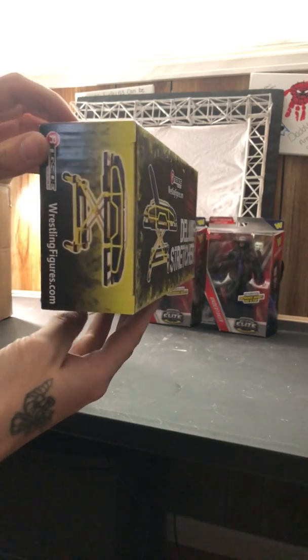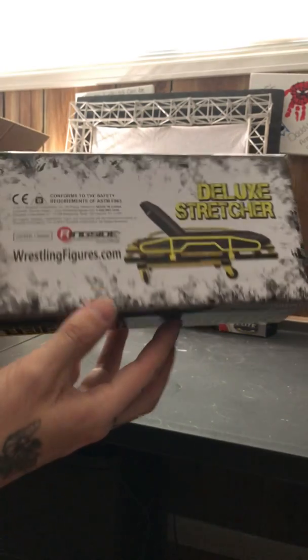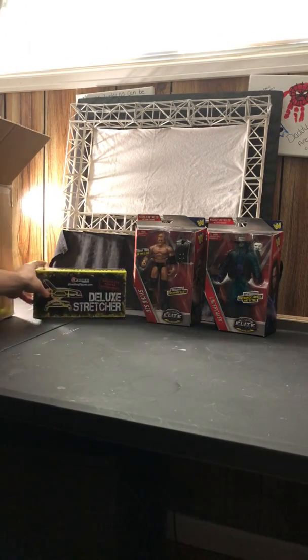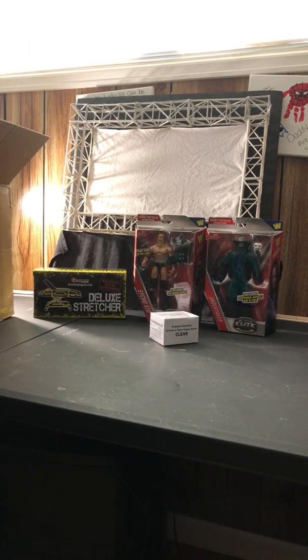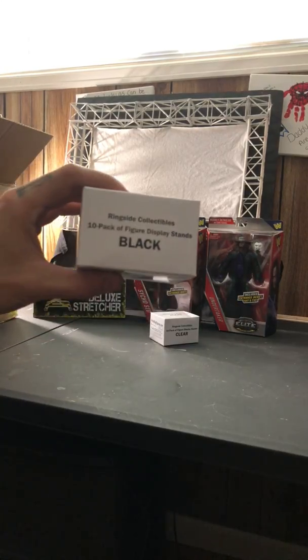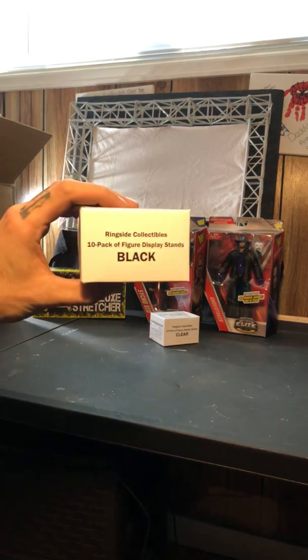Oh, the deluxe stretcher — turned upside down. Very nice, cool. Some clear display stands, a little tin pack of those bad boys. Got some sweet black ones — that's pretty awesome. Let me get some light in here, there we go, that's better.